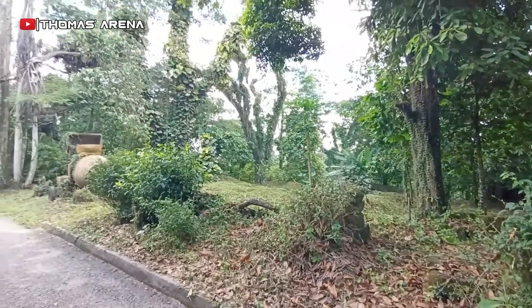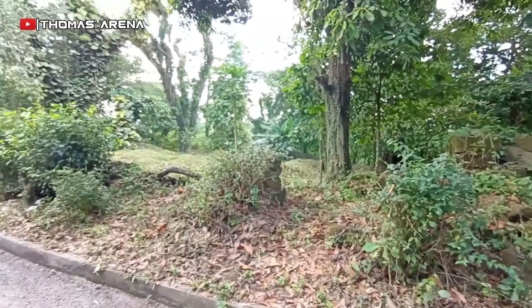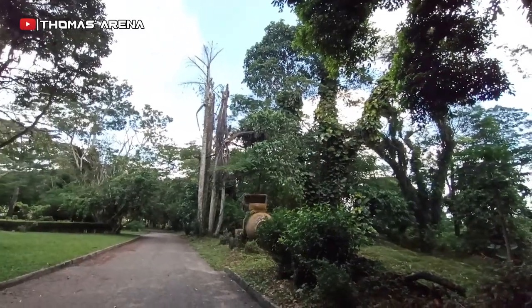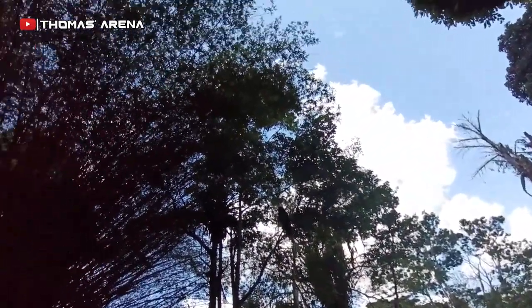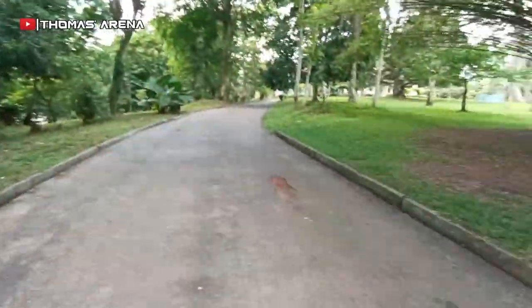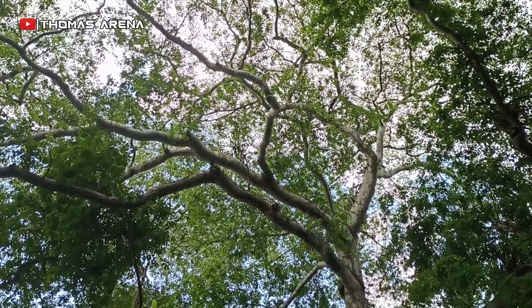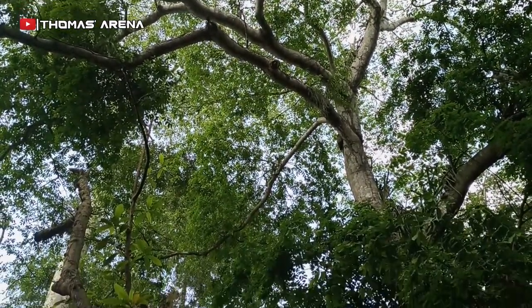Aburi Botanical Garden was officially opened in March 1890. The garden has had many roles over the years, including plant introduction and teaching scientific methods of agriculture. Today it is one of the world's 1,800 botanical gardens, leading the fight to save plant diversity through research.